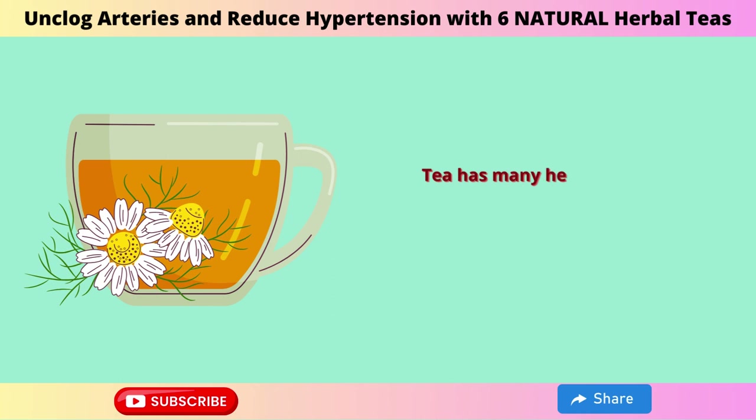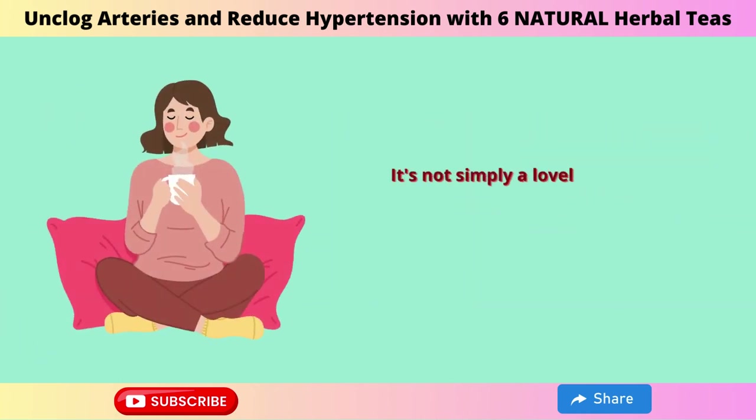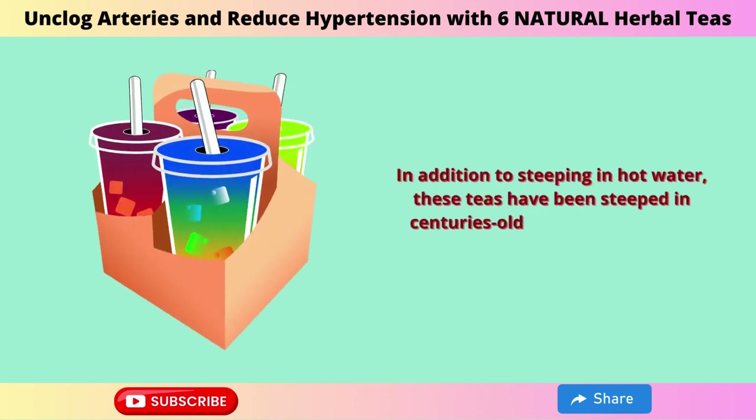Tea has many health benefits, especially when it comes to herbal teas. It's not simply a lovely drink to sip on rainy afternoons or a comforting beverage to relax with after a long day. In addition to steeping in hot water, these teas have been steeped in centuries-old traditional medical knowledge.